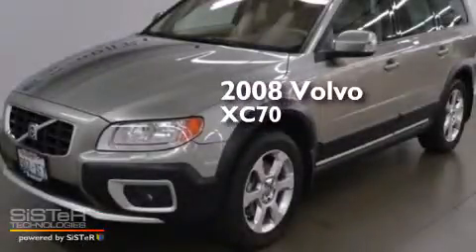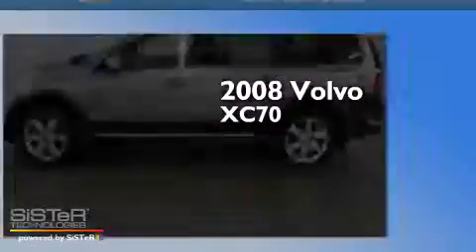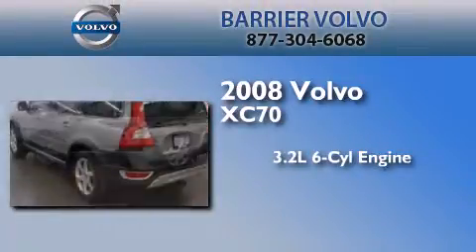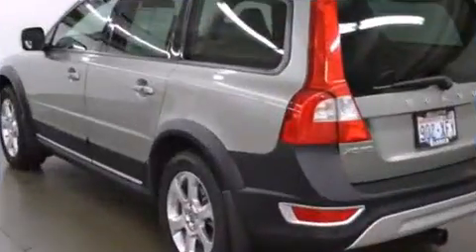This is a certified pre-owned 2008 Volvo XC70. It features a 3.2-liter six-cylinder engine, a six-speed automatic transmission, and all-wheel drive.